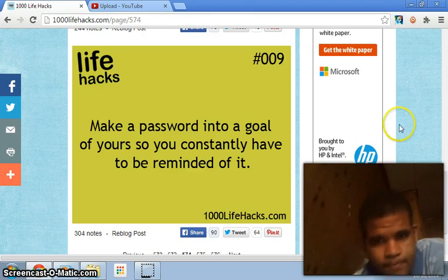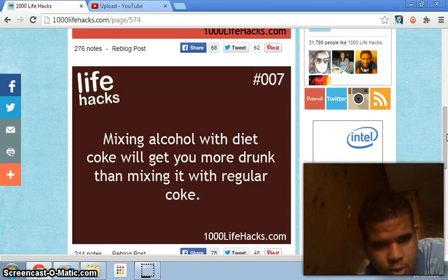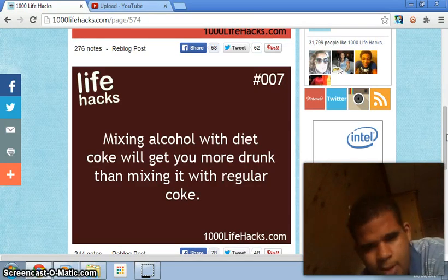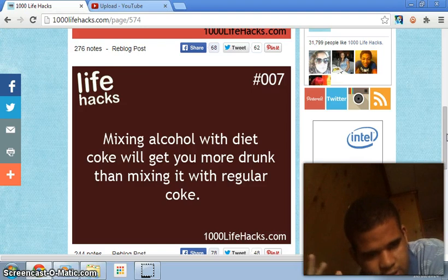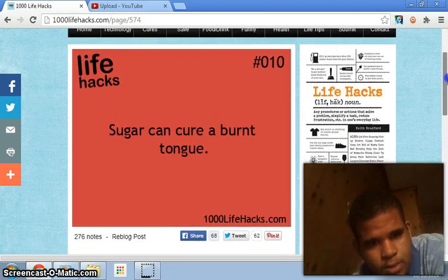Number seven: mixing alcohol with diet Coke will get you more drunk than mixing it with regular Coke. Is that true? I'm not going to attempt it because I don't drink alcohol, but for those people who do, go ahead and try. You have to mix alcohol in with diet Coke — good luck to those people who are gonna try it.